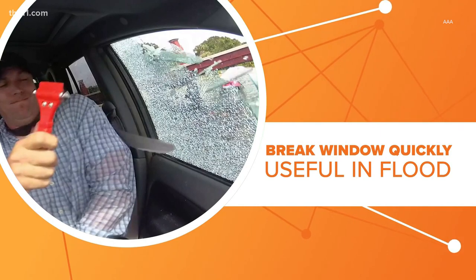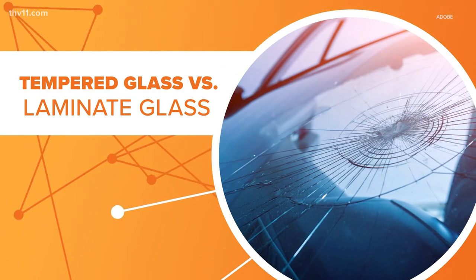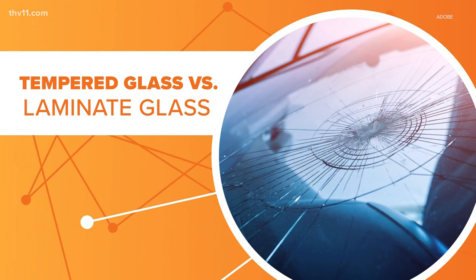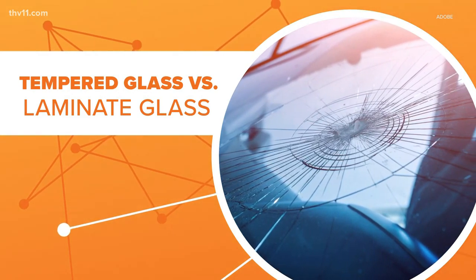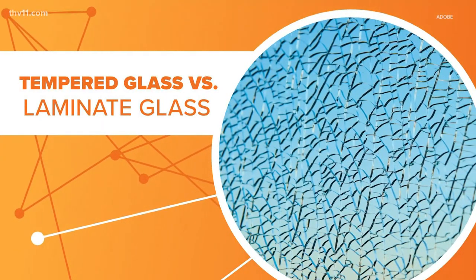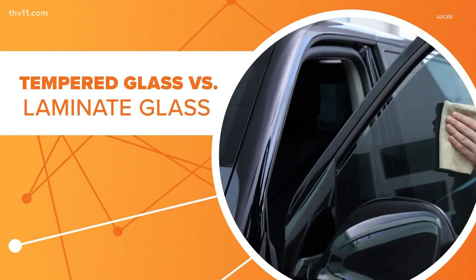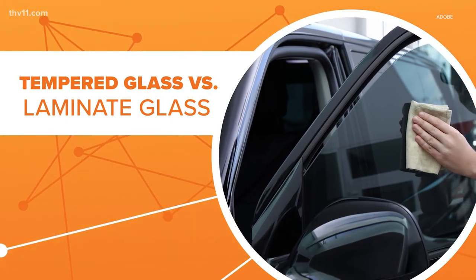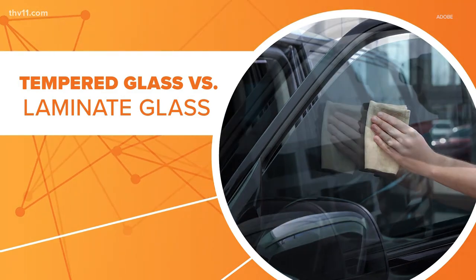They are cheap and they used to be effective. That's not always the case anymore. These escape tools work best on tempered glass, the safety glass used in vehicles for years. When broken, it shatters into small chunks instead of large shards. Now more and more vehicles are designed using laminate glass, which uses a thin film to hold together a window if it breaks. It was once just used for the front windshields, but more and more manufacturers use it for side windows. And according to research from AAA, no escape tool they tested could break laminate glass.